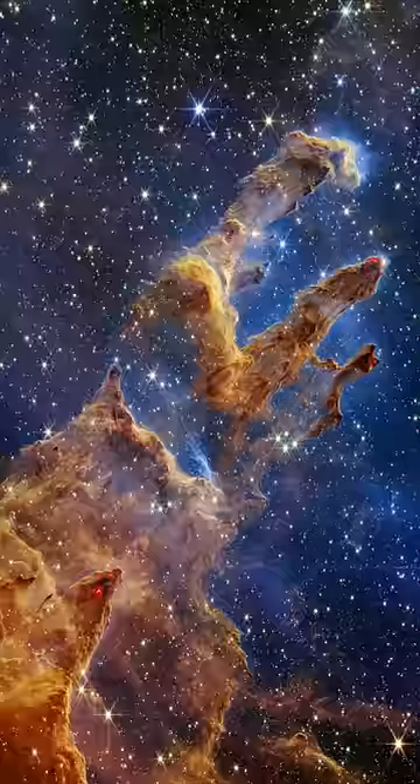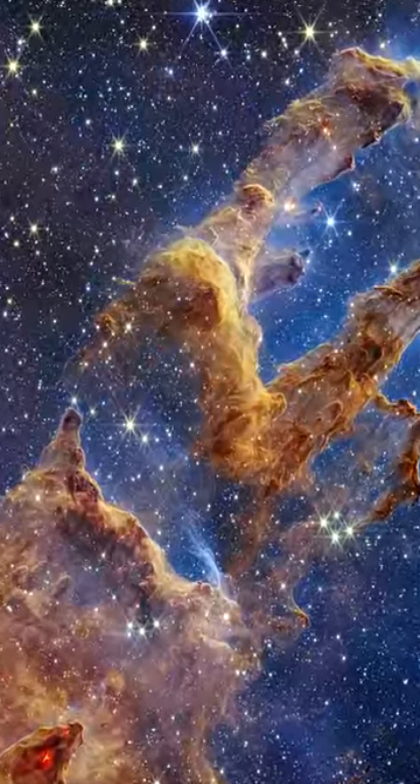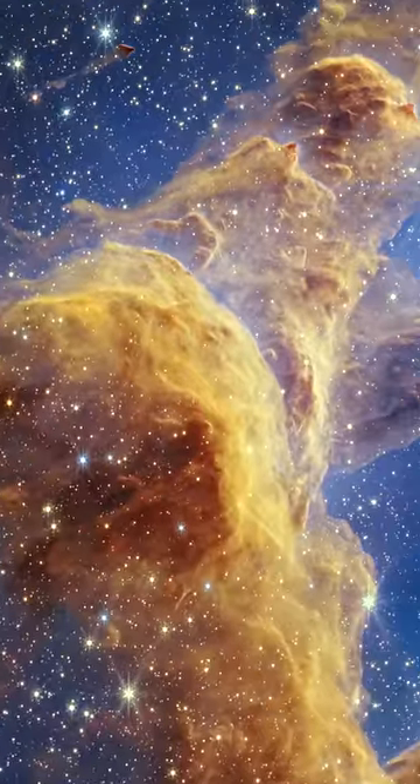They were first imaged by the Hubble in 1995. The Pillars themselves are only a few light years long, composed of cold dust and gas that used to hide the star-forming regions inside.